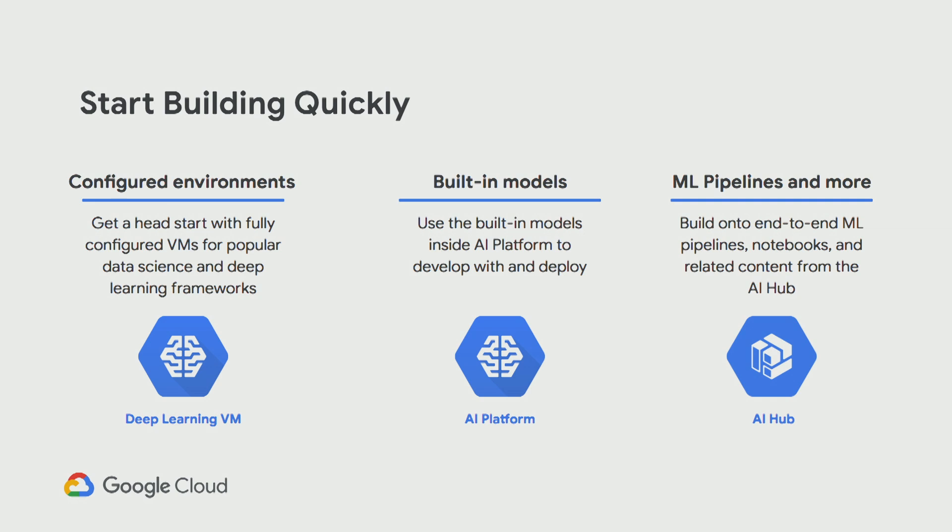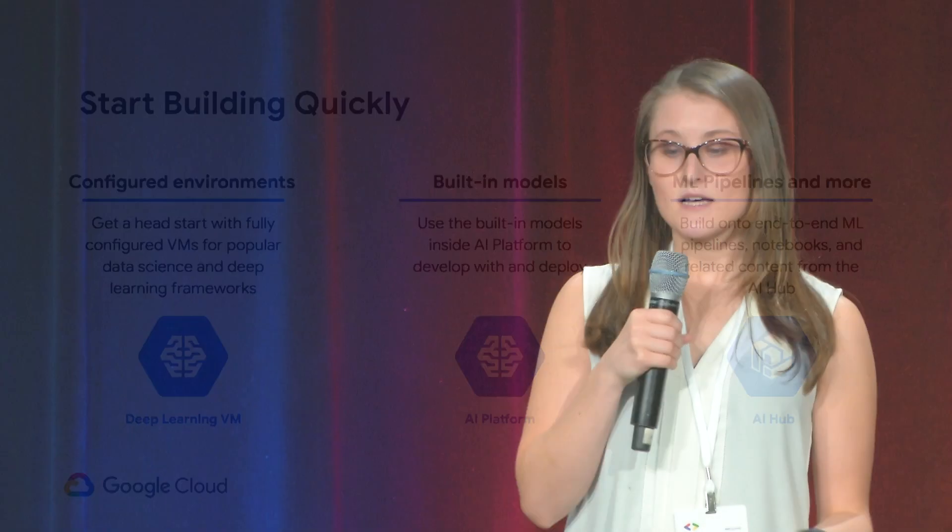The Deep Learning VM — you can essentially take a VM that already has everything set up for you to get started with deep learning model development, including your accelerators and all your framework packages. And if you want to take that one step further, AI Platform Notebooks uses this Deep Learning VM in the background. Again, options: if you want to use the Deep Learning VM without AI Platform Notebooks, that's fine. But if you want to manage a little less, use AI Platform Notebooks, which automatically has this configured Deep Learning VM in the background.